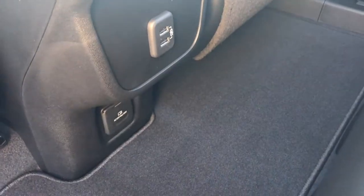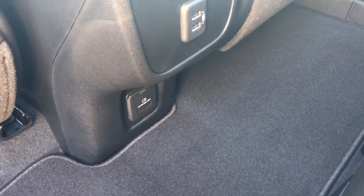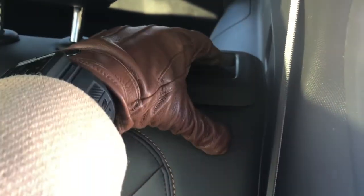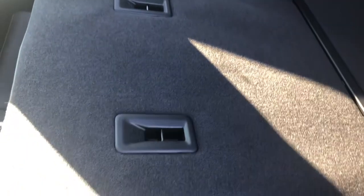Right below that we have a 120-volt power plug, just like you would find in your own home — very convenient. To fold the seats down, all we have to do is gently pull on that lever; the seats come right down, giving us access to our configurable cargo area.